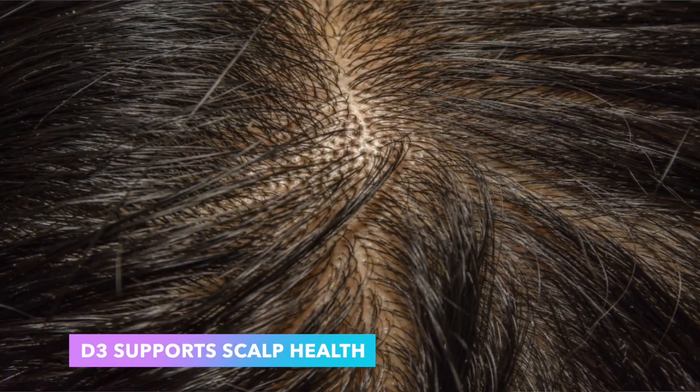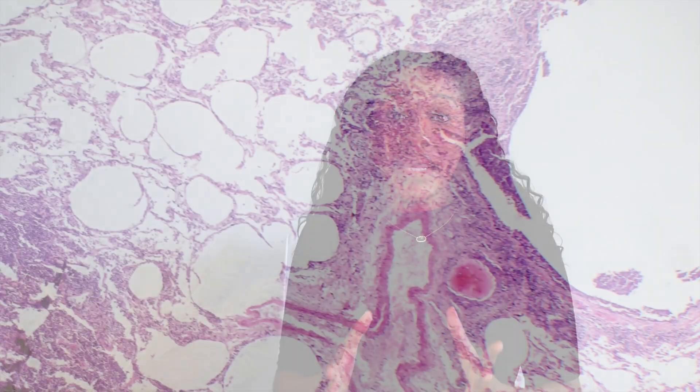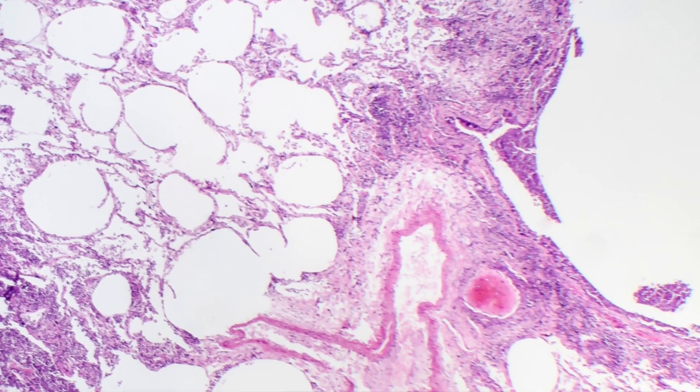On top of that, Vitamin D3 also helps to maintain a healthy scalp. A healthy scalp is the foundation for healthy growing hair. What makes Vitamin D3 so amazing for scalp health is that it is anti-inflammatory. When you think about the most common scalp conditions like psoriasis, seborrheic dermatitis, and alopecia, a lot of times those are regulated by inflammation in the body. With a sufficient amount of D3, it helps to calm these scalp conditions because it is anti-inflammatory.